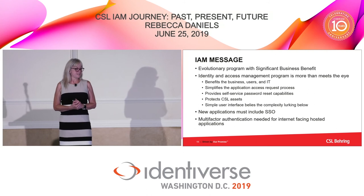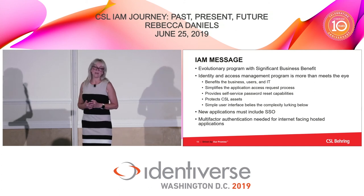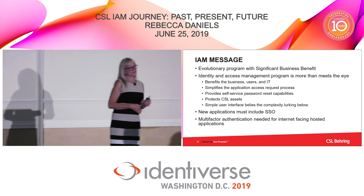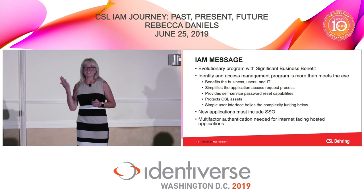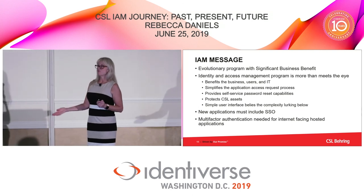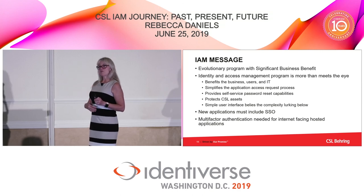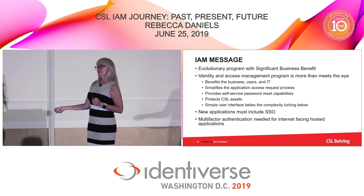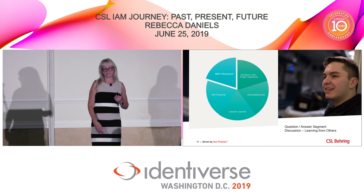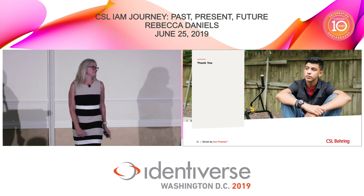In general, the message we talk about from an identity perspective is that it's an evolutionary program with significant benefit. You want to make sure you're protecting CSL assets. As part of the security organization, a lot of my messaging is that I'm trying to provide a user experience improvement by giving you a simpler authentication experience, while doing so in a way that makes sure the data you're accessing is protected. Thank you.